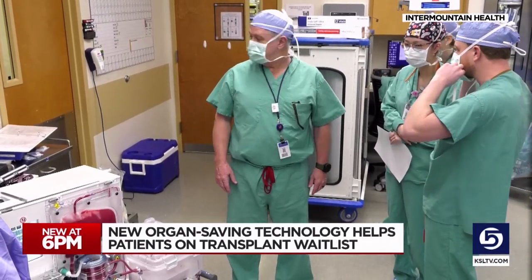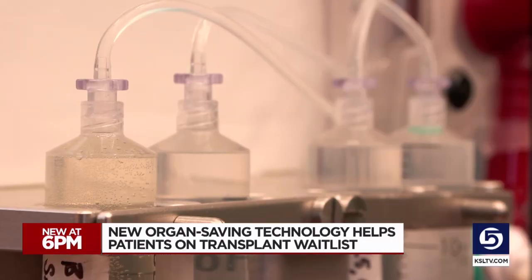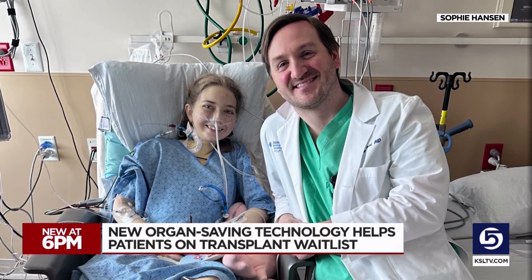Dr. Jean Boita says it gives his team more flexibility — it avoids doing operations in the middle of the night — and gives patients more time.